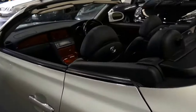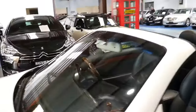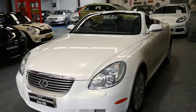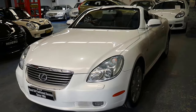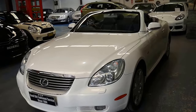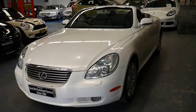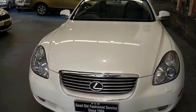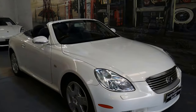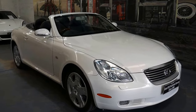It is the 4.3 litre 2UZ-FE, which is probably one of the most reliable, if not the most reliable engine ever built. It is a derivative of the 1UZ-FE used in the original LS400, and they also use this 4.3 litre in the LS430 as well. It also features the same block as the 470 used in the Land Cruisers. So it's not uncommon to see these at 250,000 to 350,000 kilometres without fault. You do need to change the timing belt every 150,000 to 160,000 kilometres — other than that, it's very easy motoring.